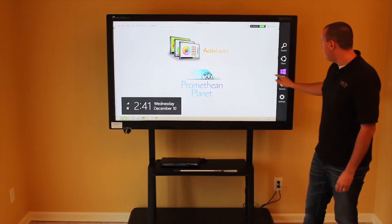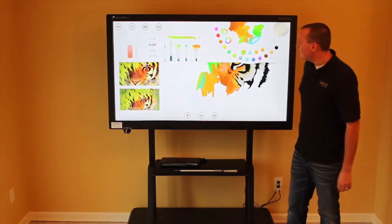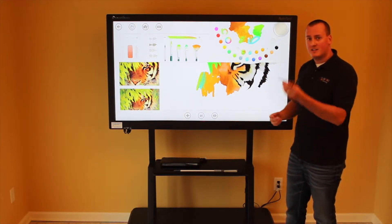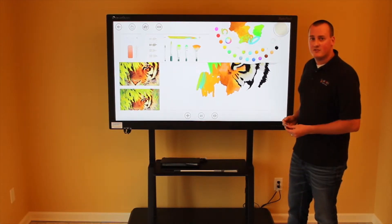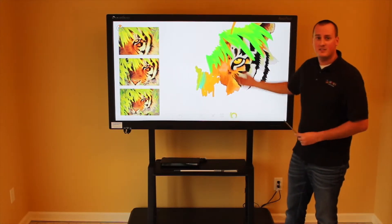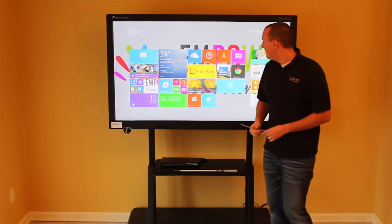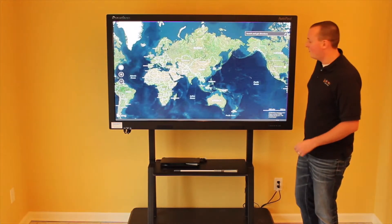One other application I'd like to show is called Fresh Paint, which allows students to be creative. We can use any stylus, pointer, or in this case an ordinary paintbrush. We grab different colors from our palette and paint different things — in this instance, we've painted a tiger. I also want to jump into an application called Bing Maps, where students can take virtual tours around the world.